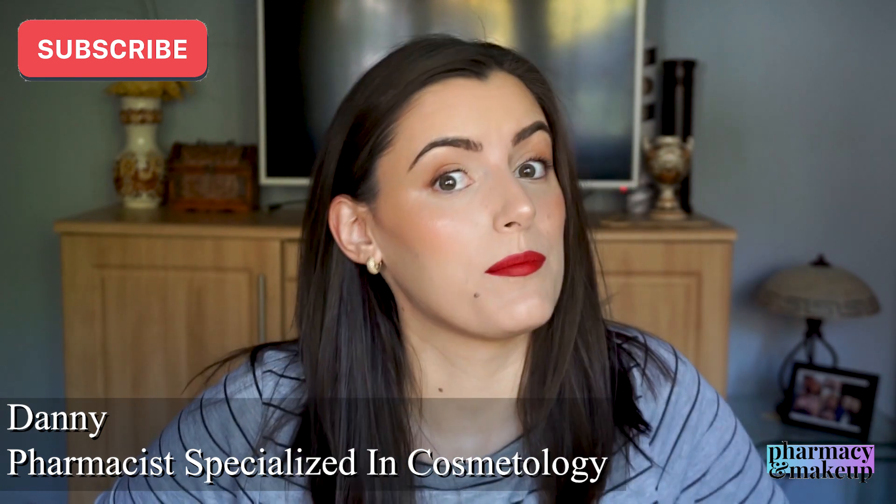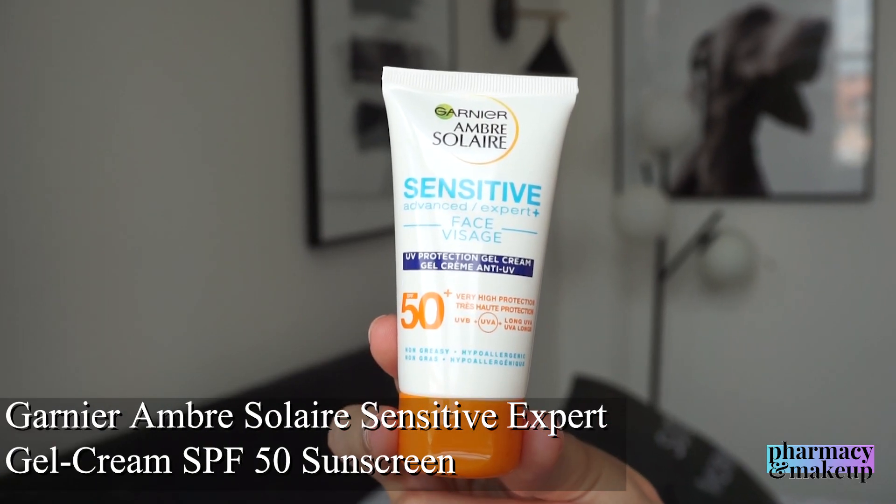In today's video, as I promised in my previous video, I'm going to do a review on the last Garnier sunscreen I got in Germany — the Garnier Sensitive Expert sunscreen. This one is my least favorite, which is why I was postponing this video. Hear me out, and by the end figure out if this sunscreen might be well suited for your skin type.